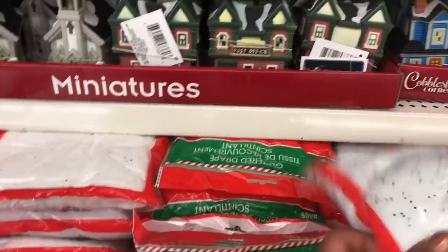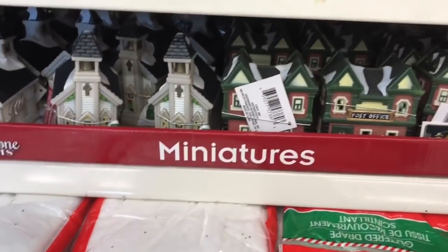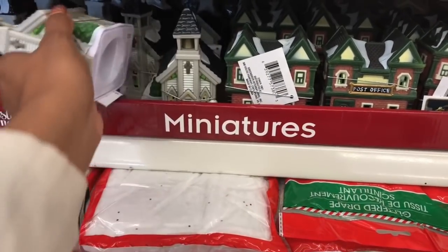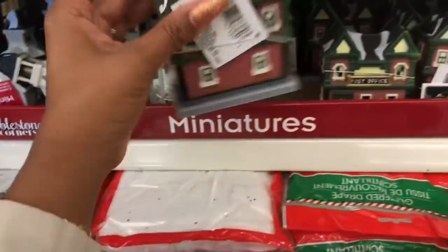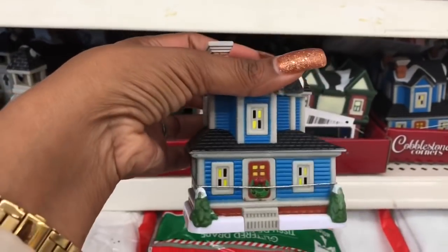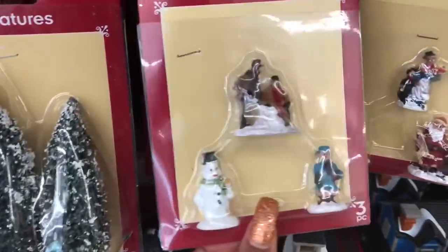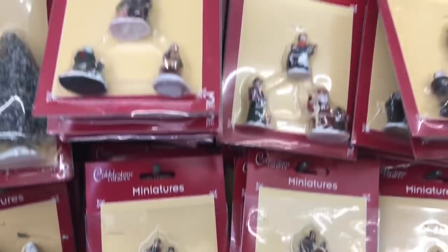These are so cute! They have the glitter drape and then they have the little miniatures — the cobblestone miniatures. They have the post office, the hotel, and I don't know what this one is, it's like a little house. And they have the church, they have the little Christmas trees and the ornaments. These are so cute.